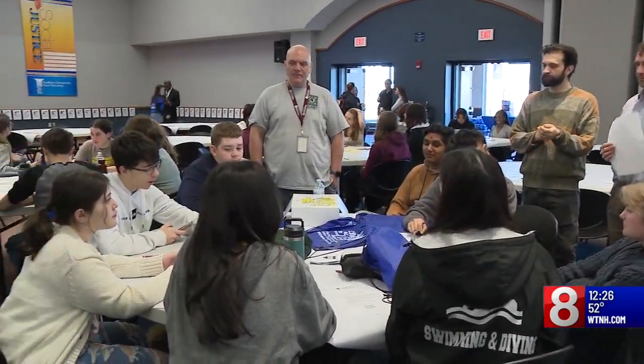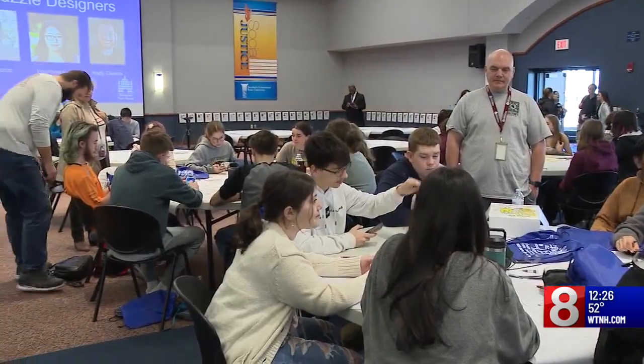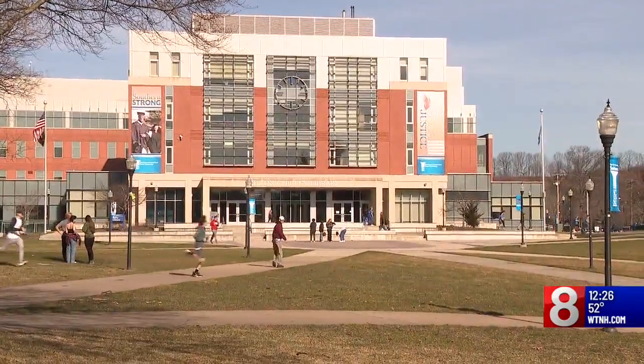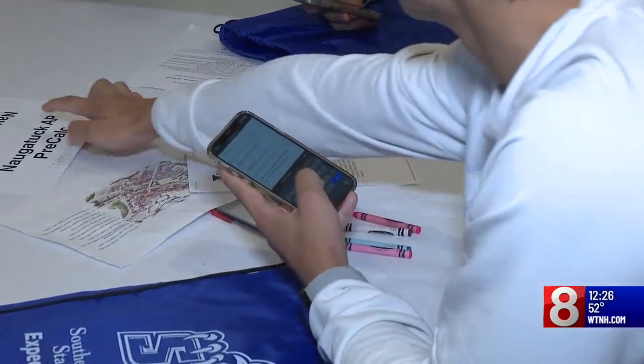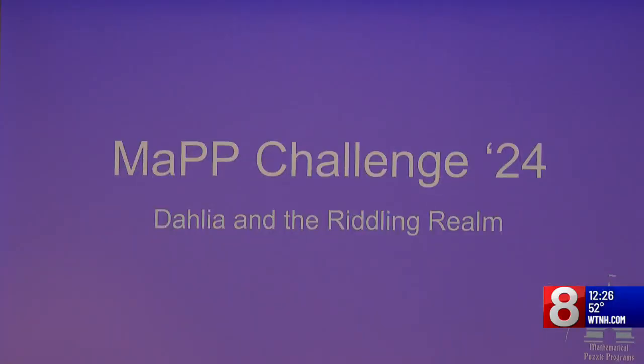What do you get when you combine the games of scavenger hunt and escape room? At Southern Connecticut State University, it's the latest approach to solving math equations. It's the school's annual Mathematical Puzzle Program, also known as MAP. The best way to describe it is an escape room and a scavenger hunt melded together where students are solving different math puzzles.